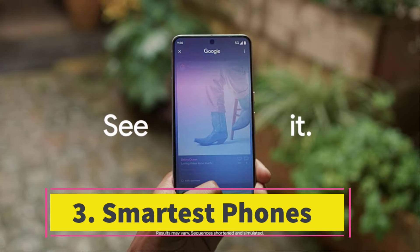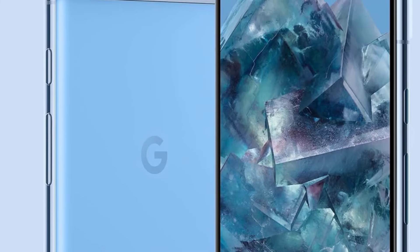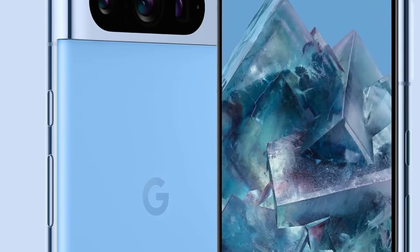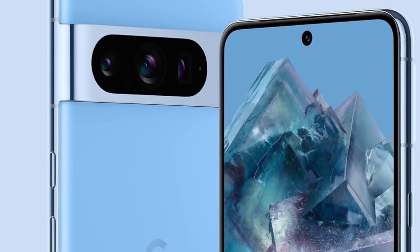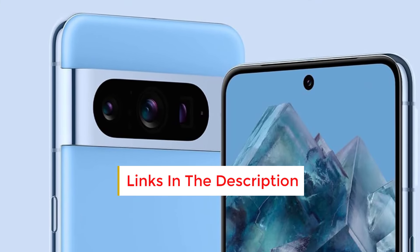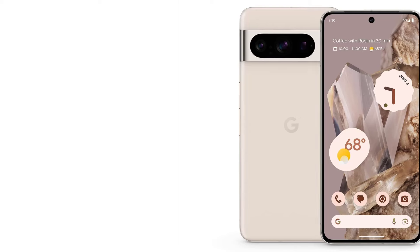Number 3: Smartest Phones. Google's flagship Pixel 8 and Pixel 8 Pro, 7/10, Wired recommends, are more refined than ever and will receive 7 years of software updates, similar to Samsung's Galaxy S24 series. The camera system on these two phones remains excellent, with the ultra-wide on the Pixel 8 Pro being one of the best in the industry. They now feature secure face unlock for biometric authentication, allowing access to banking apps, although it's not effective in low light, so the fingerprint sensor is still available as a backup.